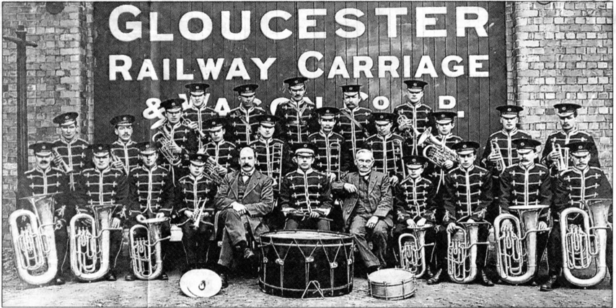During the Boer War the company manufactured horse-drawn ambulances, and during the First World War produced stretchers, ambulances, and shells, as well as wagons.